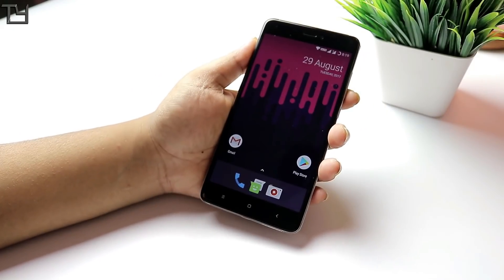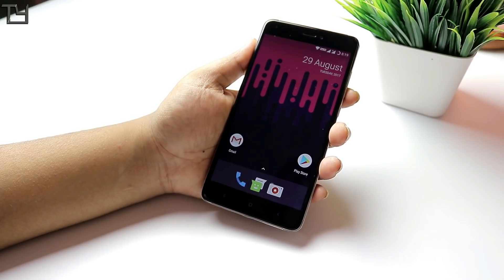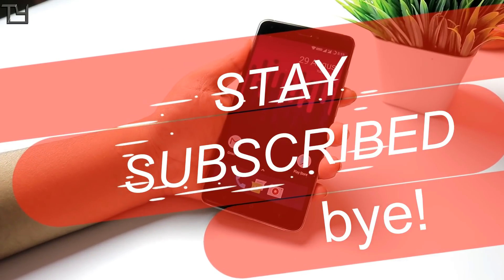That's all for today. I hope you loved this video — like it if you did, and do subscribe to our channel. Hit the bell icon to get notifications. Other videos will be in the description section — make sure to check those out. If you don't like this video, dislike it; if you love it, smack that like button. Till then, bye — have a great day!